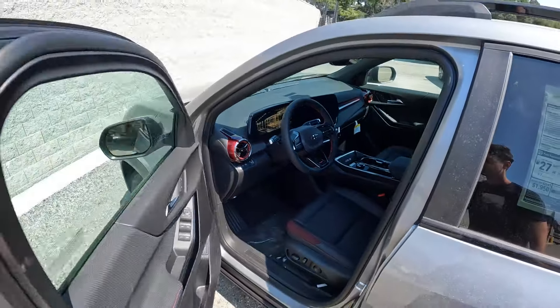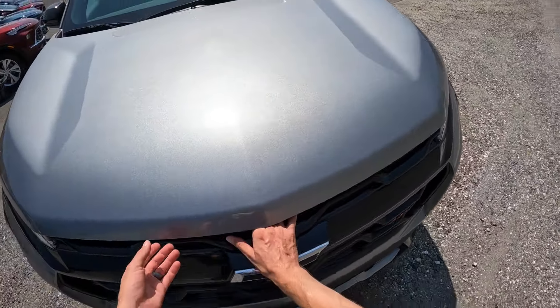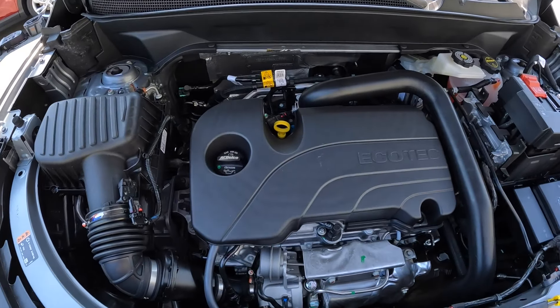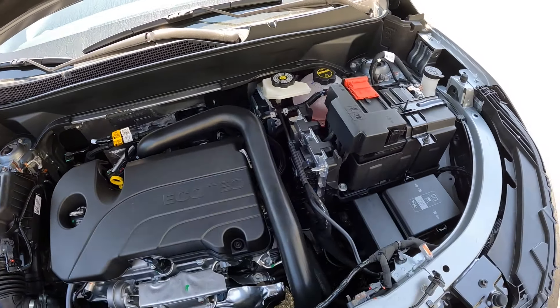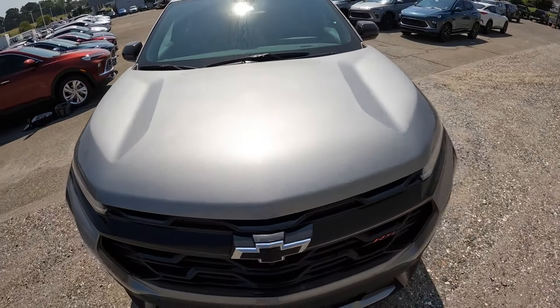We can pop that lever and take a look underneath the hood — you're going to get their Ecotec 1.5 liter turbocharged motor with 175 horsepower and 203 pound-feet of torque. This has a CVT transmission and front-wheel drive.